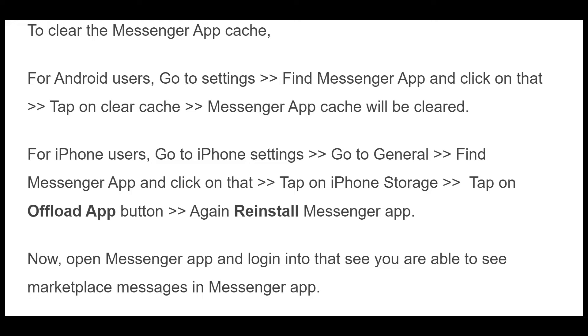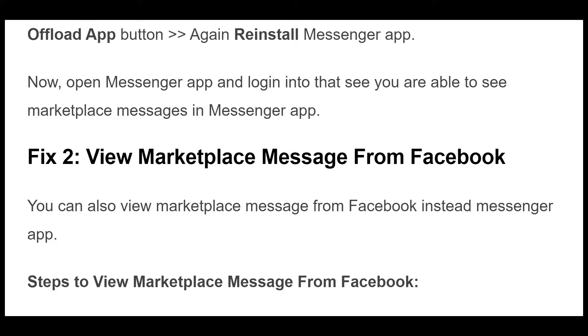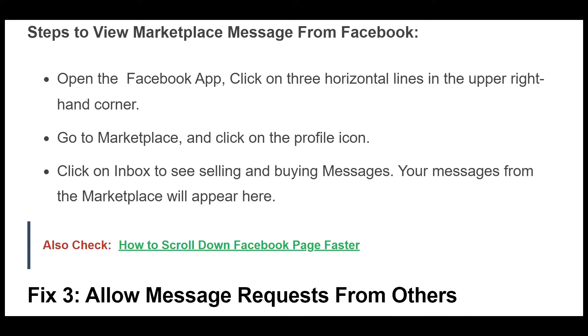Fix 2. You can also view Marketplace Messages from Facebook instead of the Messenger app. Steps to view Marketplace Messages from Facebook: Open the Facebook app, click on the three horizontal lines in the upper right-hand corner. Go to Marketplace and click on the profile icon. Click on Inbox to see selling and buying messages. Your messages from the Marketplace will appear here.